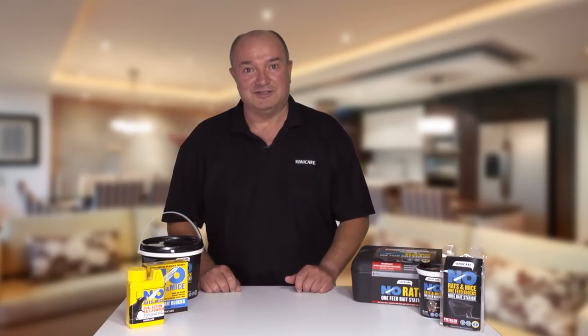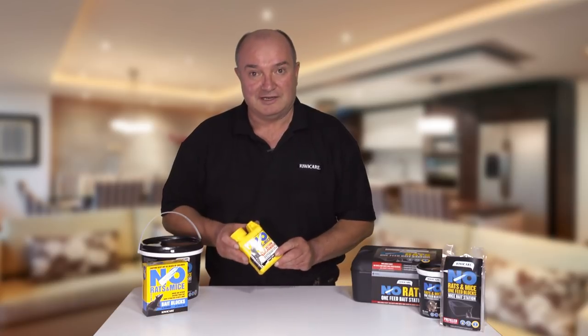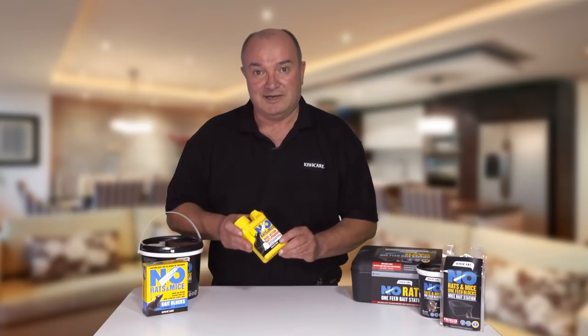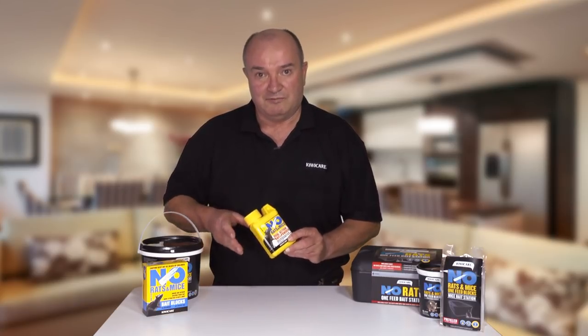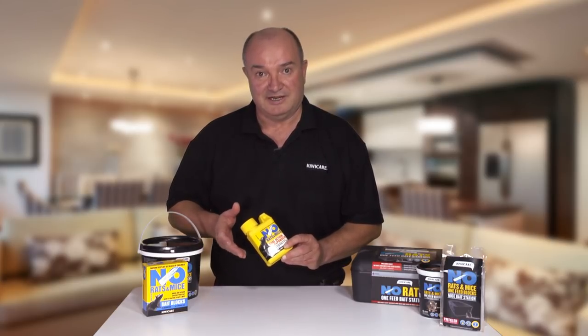No Rats and Mice Dual Action Bait and Powder. The No Rats and Mice dual action bait and powder is either eaten as a bait, or when the rodents run through the powder they pick it up on their paw and fur and then ingest it during preening.